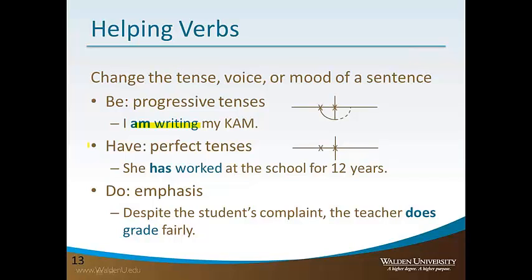The word 'have' describes what's called the perfect tenses. Perfect tenses indicate that an action has happened before another action, event, or time. For example: 'She has worked at the school for 12 years.' Now, I want to talk about this tense a little more because it's a bit tricky.